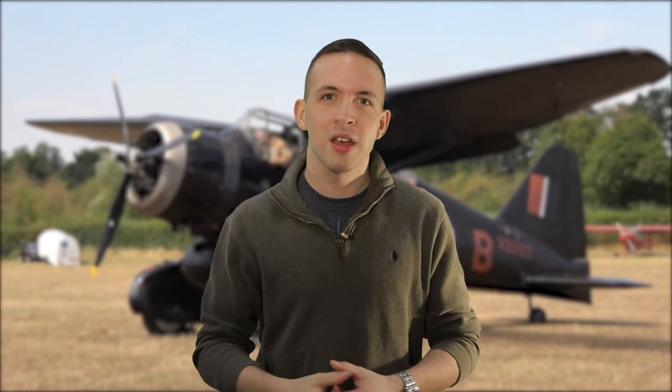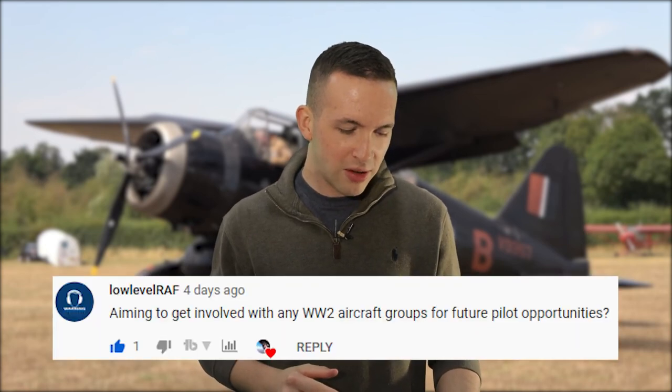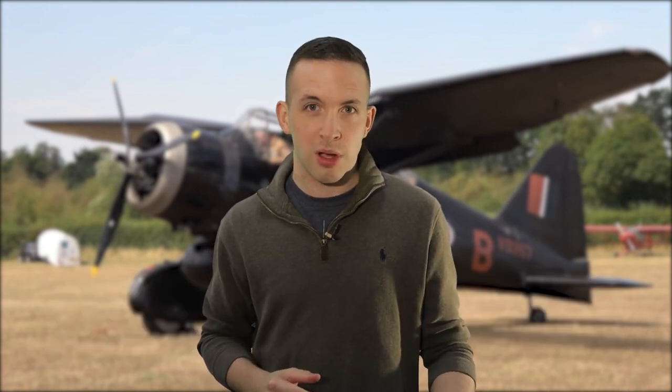There are a couple of books which Dodge recommended: 'We Landed by Moonlight' and 'Black Lysander' — they're linked in the description. Low Level RAF asks on YouTube: are you aiming to get involved with any World War II aircraft groups for future pilot opportunities? I wasn't really at the time, but now — absolutely yes.